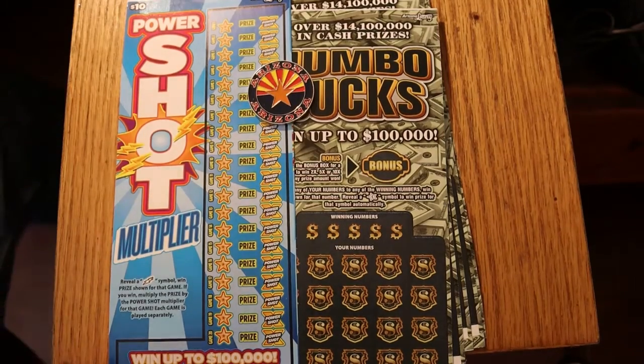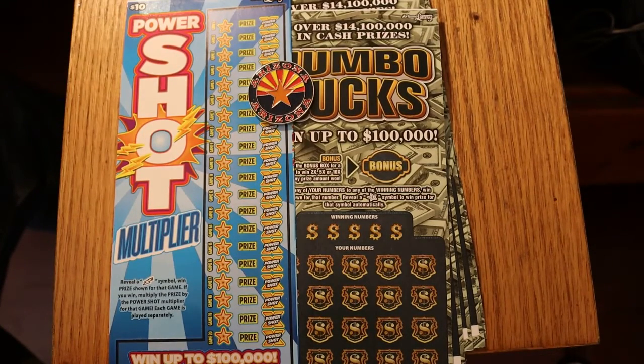Hello YouTube, AZ Scratchers. What's going on? Today we're going to do six $10 lottery tickets, Arizona lottery.